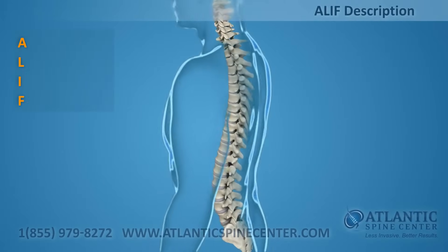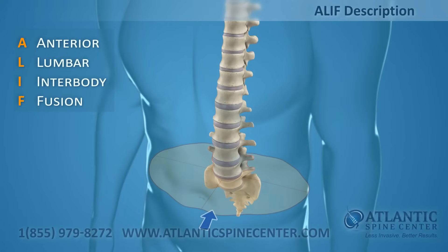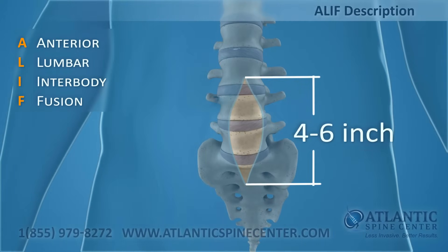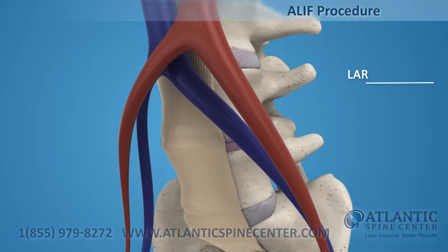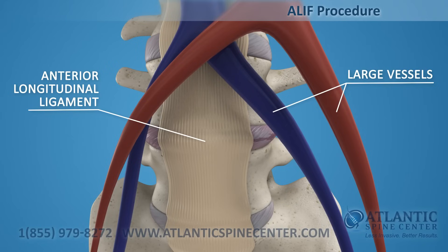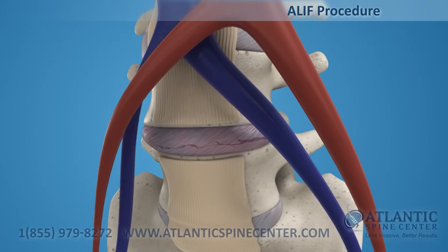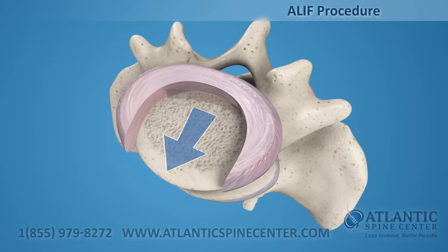The ALIF is defined as anterior lumbar interbody fusion. This approach requires a 4 to 6 inch incision in the abdomen to access one or two levels. The surgeon works around the large vessels to access the anterior longitudinal ligament. The ligament must be removed to access the disc. The surgeon can then remove the diseased disc nucleus to prepare the vertebral bodies for fusion.